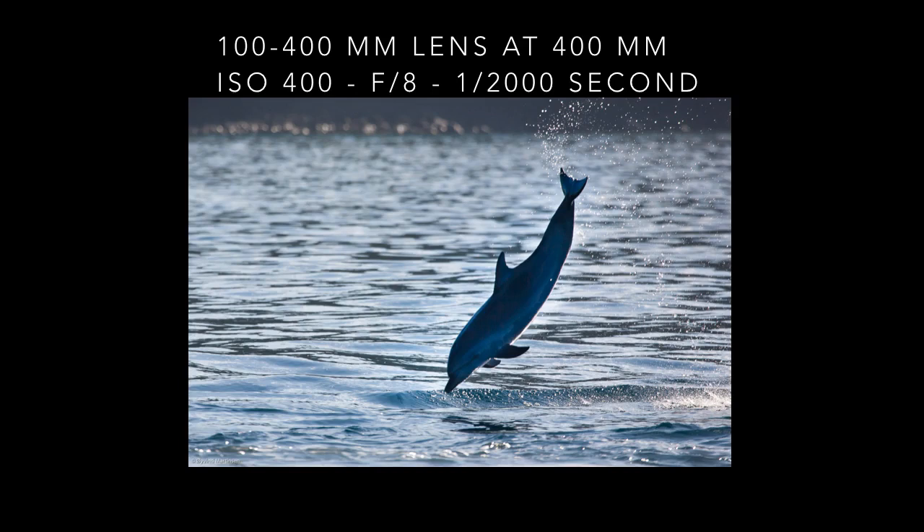The spotted dolphin jumped up beside the boat on the Pacific coast of Panama. I caught it just before it went under again. I handheld my lens with the image stabilizer and autofocus on. Sometimes you have to be quick, but the more you practice the quicker you can operate the camera.